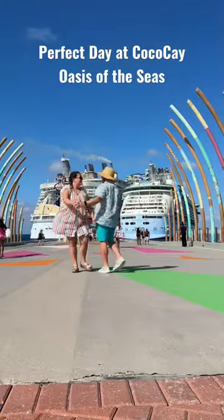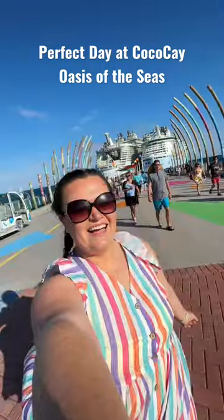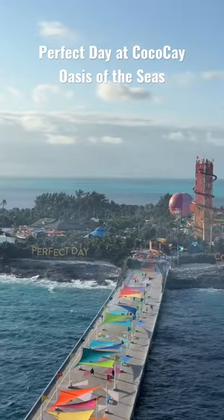Come with us to Royal Caribbean's private island, Perfect Day at Coco Cay. After disembarking the ship, we made our way down the pier to the island.